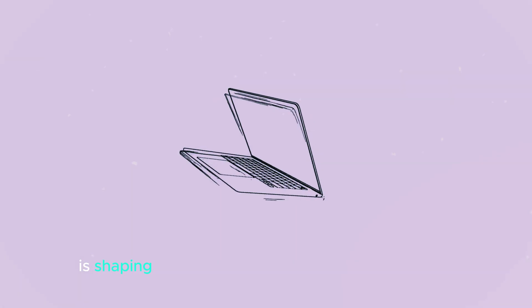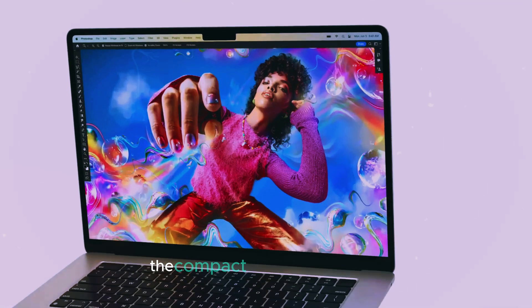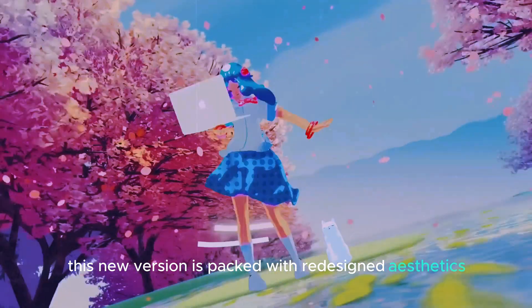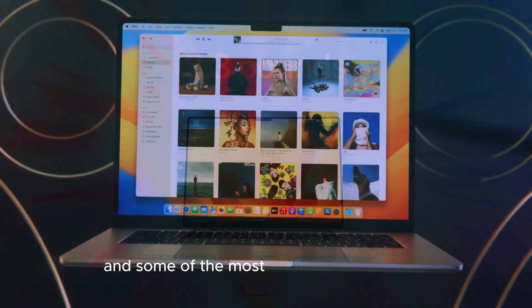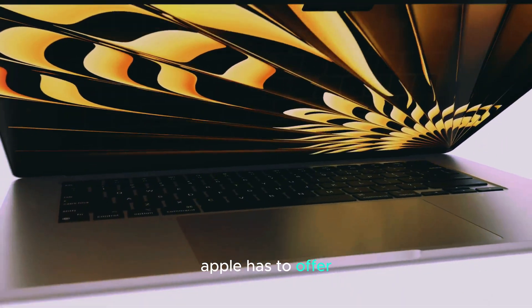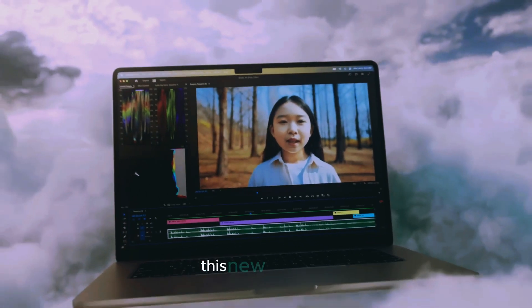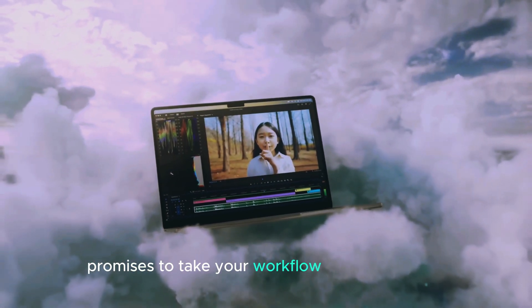The upcoming M4 Mac Mini is shaping up to be a groundbreaking innovation in the compact computing market. This new version is packed with redesigned aesthetics, more efficient hardware, and some of the most cutting-edge features Apple has to offer. Whether you're a creative professional, a gamer, or just a tech enthusiast, this new Mac Mini promises to take your workflow to the next level.